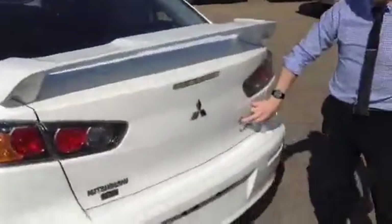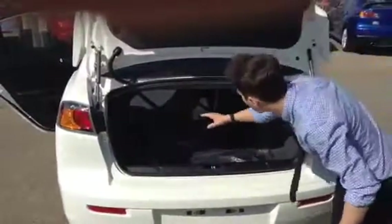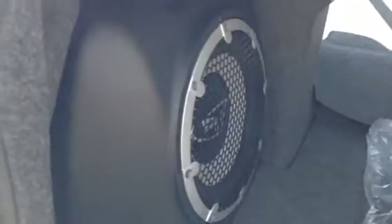Coming over to the back — you've got your keyless entry here too. You just hold down this button right here and it pops open. Inside you have a lot of trunk space, your seats can go nice and flat, and right over here is your 710-watt Rockford sound system. This is absolutely amazing — it sounds so great.